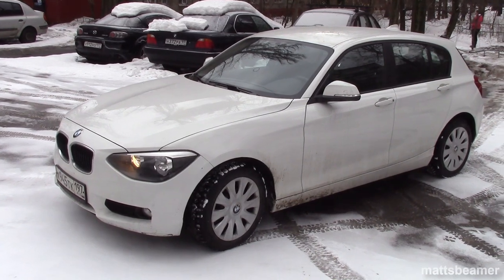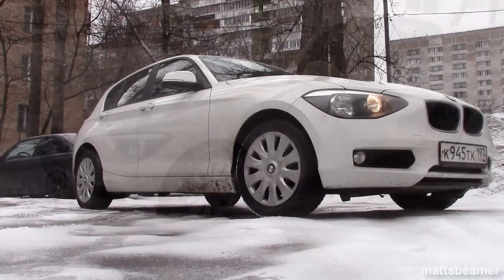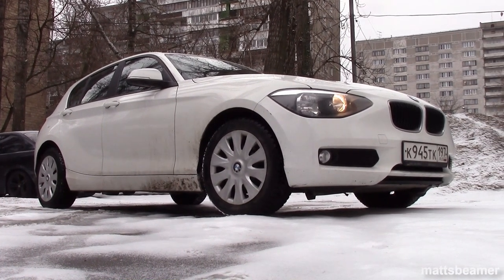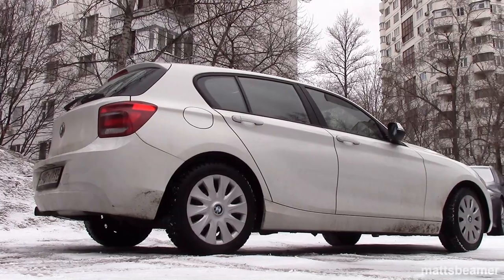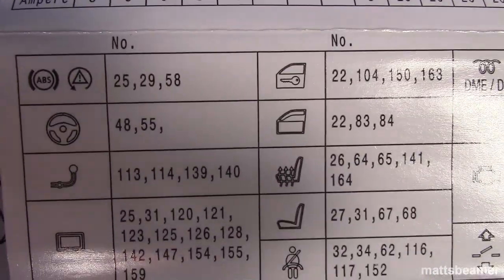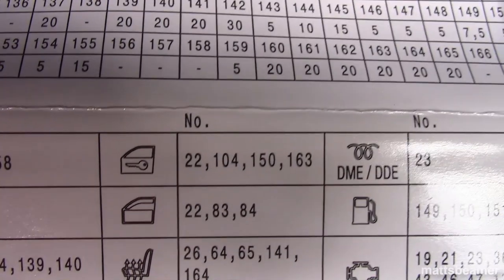Hello guys and welcome to Matt's Beamer. This video is just a filler video because the main videos sometimes take me a while to edit. For example, the video I am editing now is based on fuses and I'm having to research each fuse and work out what the symbols mean, along with a few other videos I am also doing.